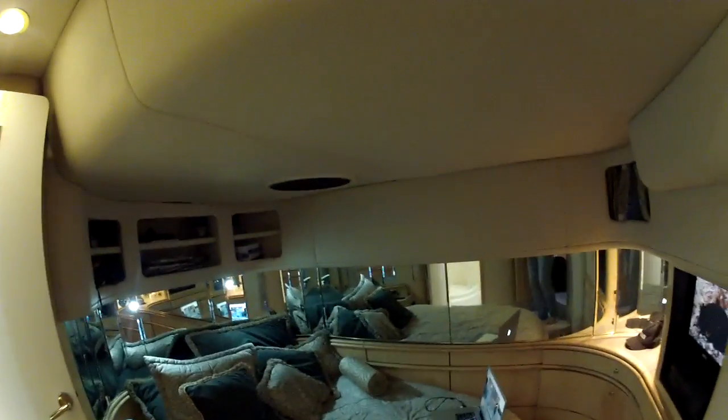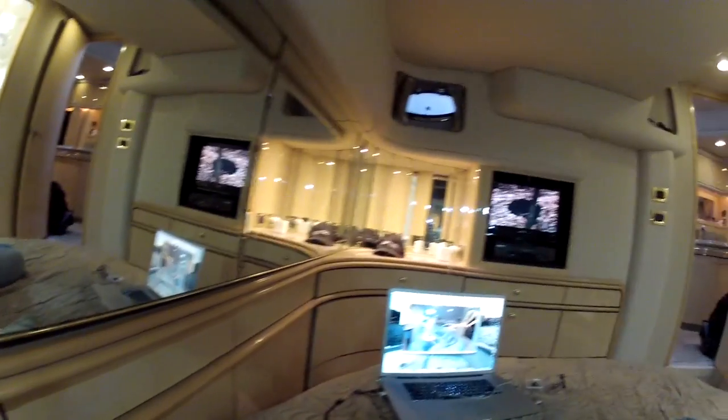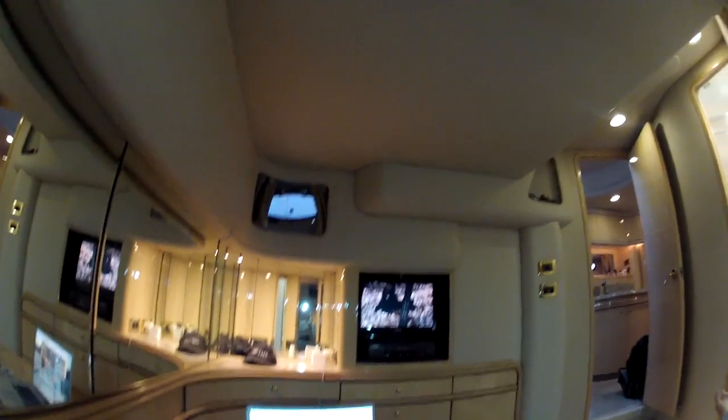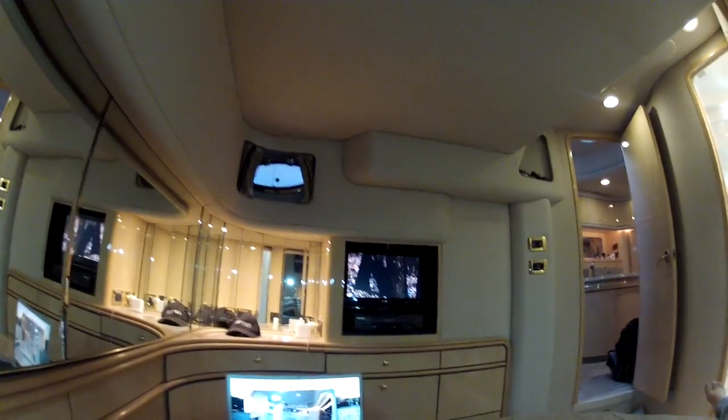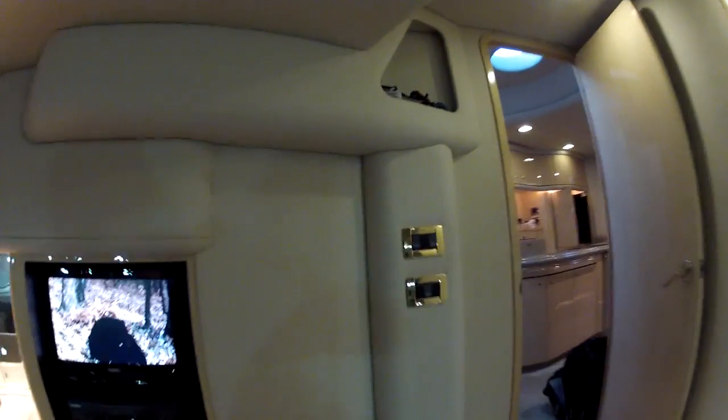This is the master bedroom — the one I spend most of my time in. Love it. Super comfy, especially just for one person like me. Got my own TV over there. Got a skylight up here — that hatch opens so you can let fresh air in and out. Another one there. I just wish there was another one on the other wall for more light in the daytime, it tends to get a little dark.